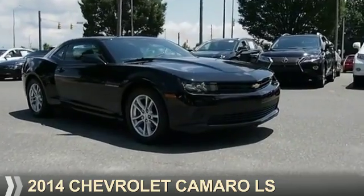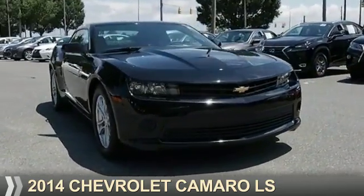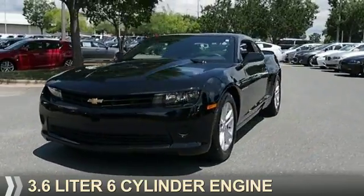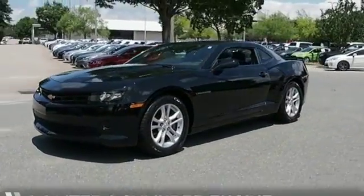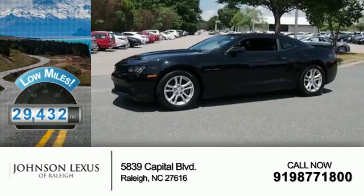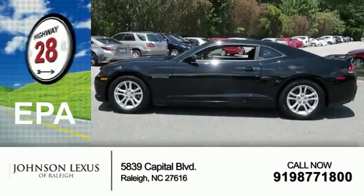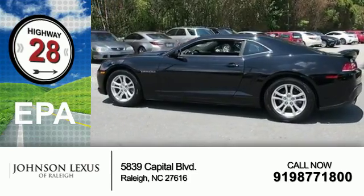Presenting the 2014 Chevrolet Camaro. It's powered by rear-wheel drive with a 3.6-liter six-cylinder engine and fewer than 30,000 miles. This vehicle has a long road ahead, with great fuel efficiency that saves you money by requiring fewer trips to the gas station.